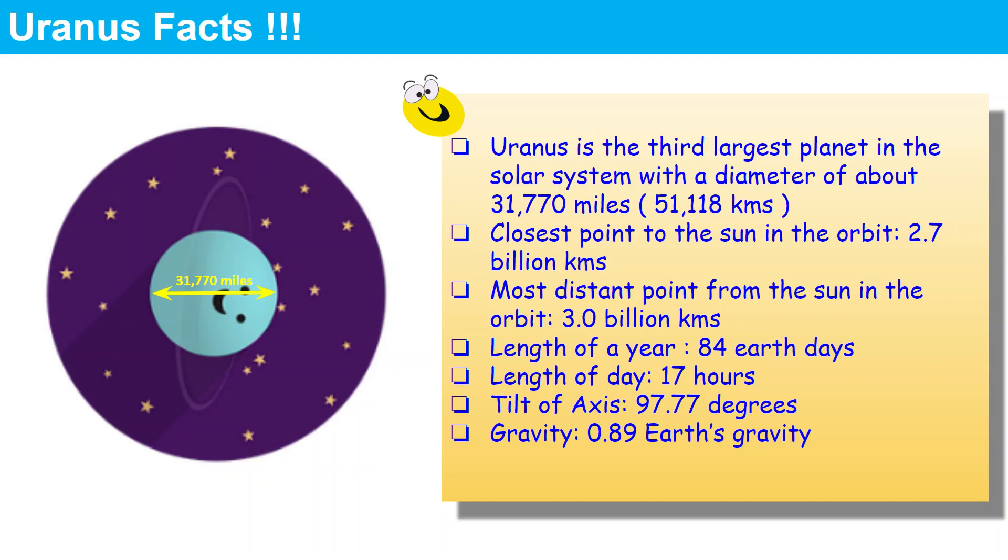The closest point to the Sun in the orbit of Uranus is 2.7 billion kilometers, and the farthest point is 3.0 billion kilometers. The length of a single year on Uranus is 84 Earth years and the length of a day on Uranus is 17 hours. The tilt of the axis of Uranus is 97.77 degrees and the gravity of Uranus is 0.89 of Earth's gravity.